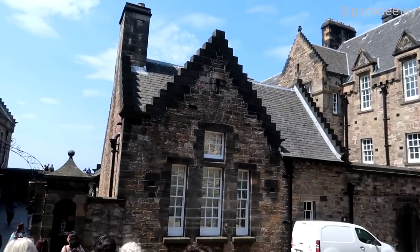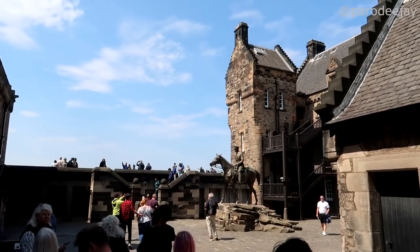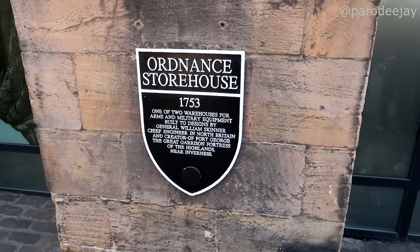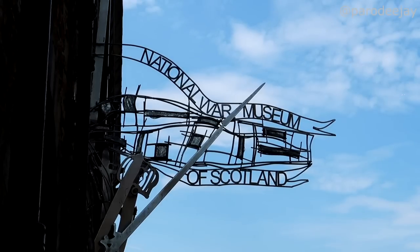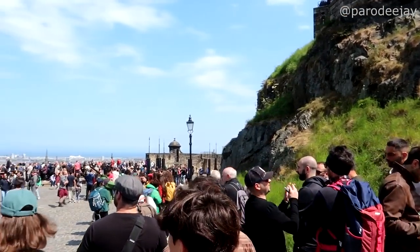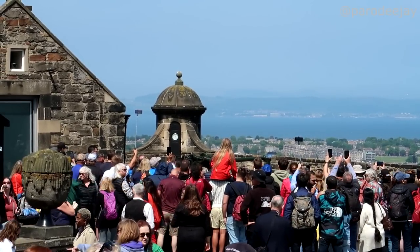We're going back downhill now — it's funny how many uphills and downhills there are even just inside the castle. One of the most important parts of the castle history is the hospital, Hospital Square, built by 1897. There's also the National War Museum. Queen Elizabeth I passed away without an heir, James VI replaced her, and the Jacobites tried to storm Edinburgh Castle but their ladders were too short.